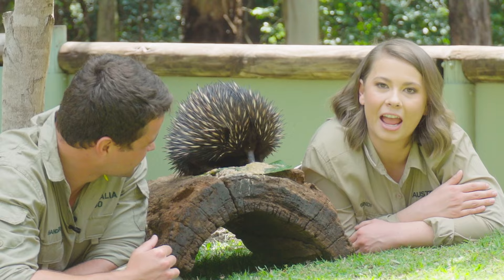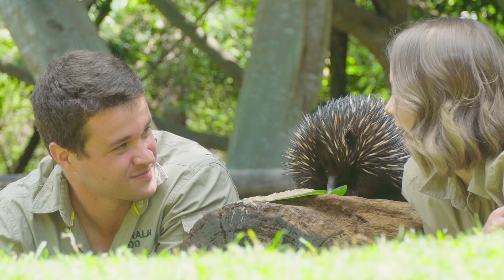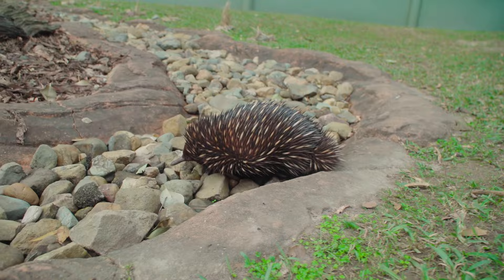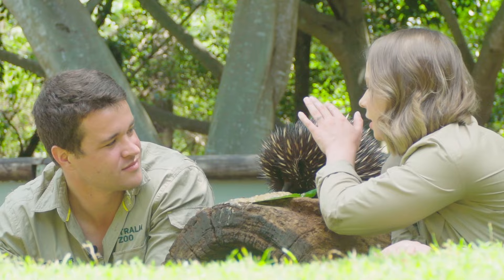They're incredibly robust animals. They are very soft and squishy on the bottom, but on top they're covered with those gorgeous, very pokey spines. A lot of people think they shed those spines — they don't. When a predator comes along, do you see how he pops up his little spines like that?